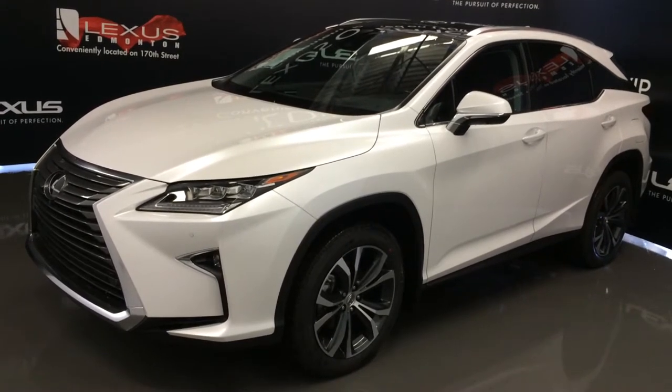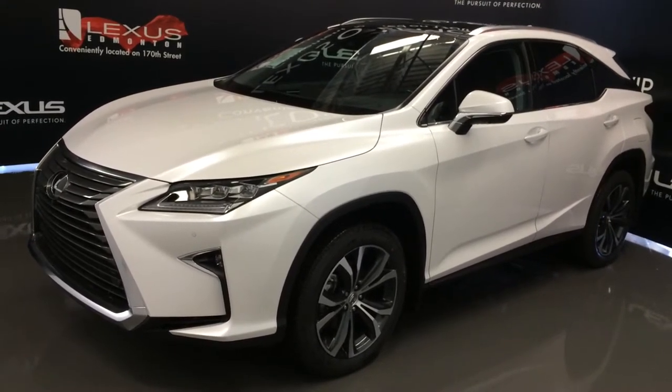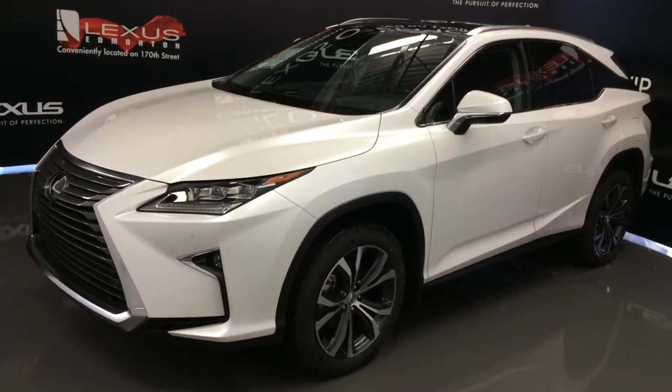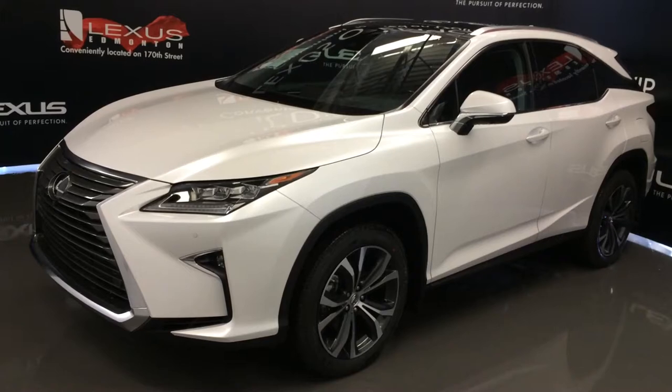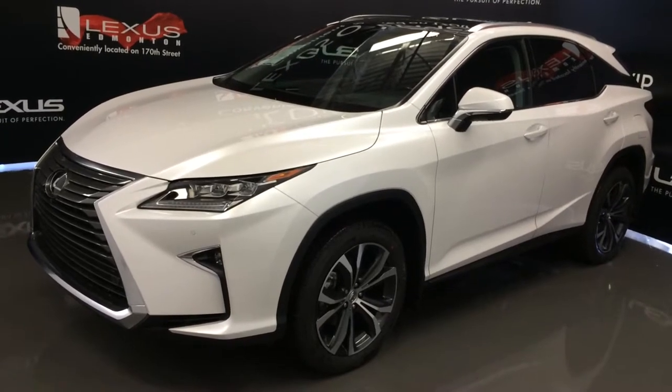We're looking at the 2016 Lexus RX 350 — all wheel drive, 295 horsepower, runs on regular fuel. White exterior, noble brown leather inside with wood trim, 4-door, 5-passenger.